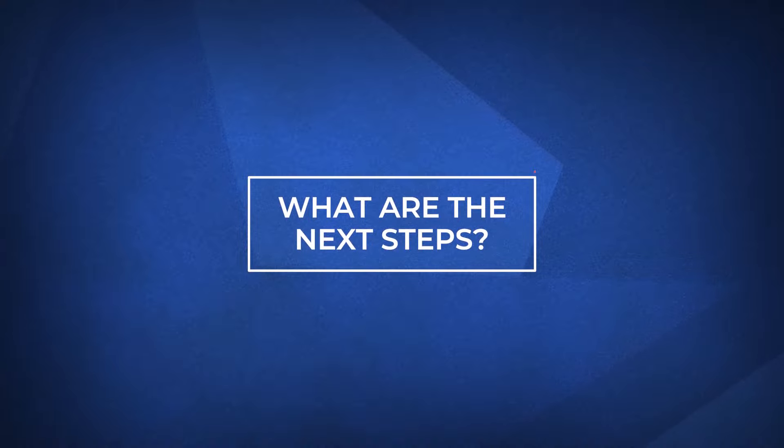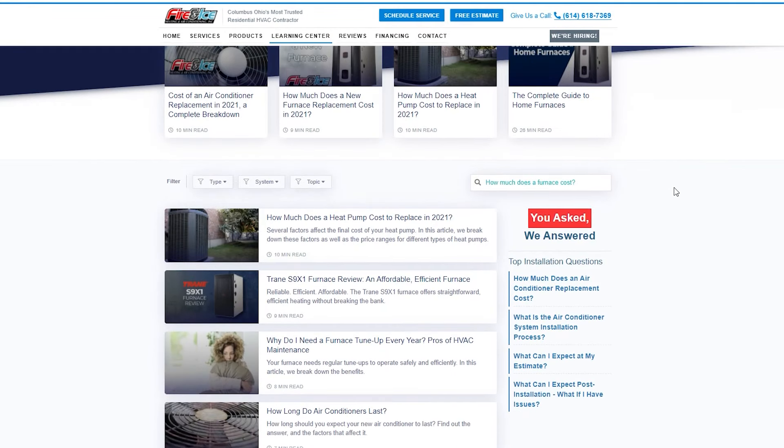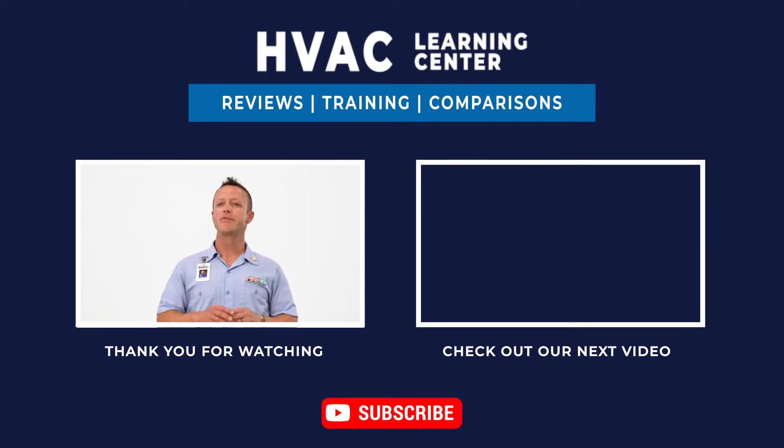If you want more information on heat pumps or other heating and cooling solutions, click the link in the description below. If you found this video helpful, give us a like and be sure to subscribe for more great content. Thank you for watching and we look forward to making your day better.